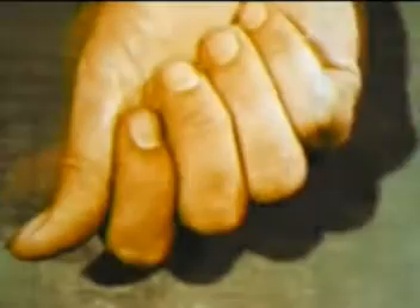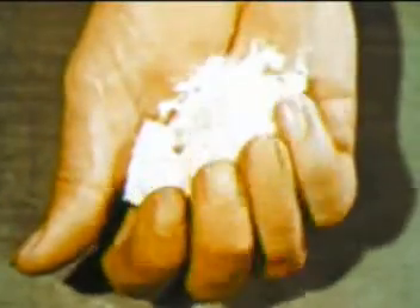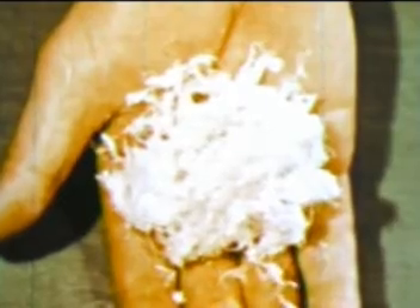From crude ore to refined fiber through the magic of man's ceaseless ingenuity. Now packed and ready for shipment to hundreds of different points around the globe.